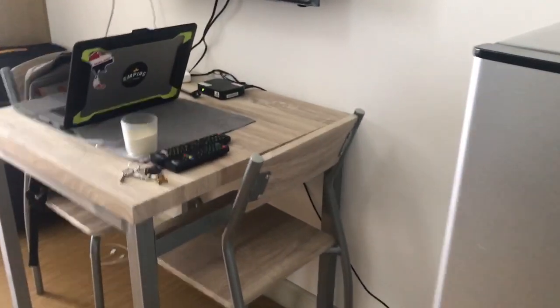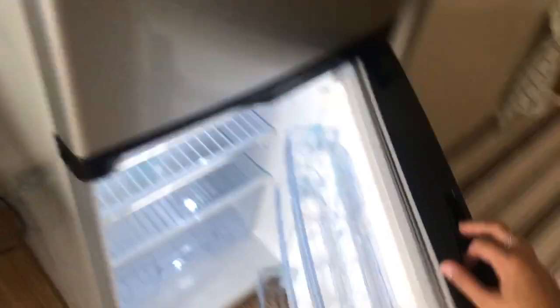There's a small kitchen over here and a fridge that I just opened right now.